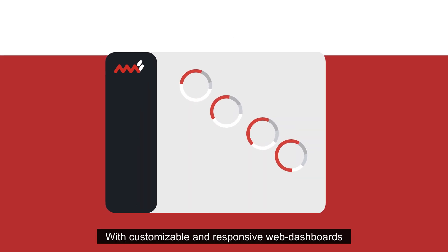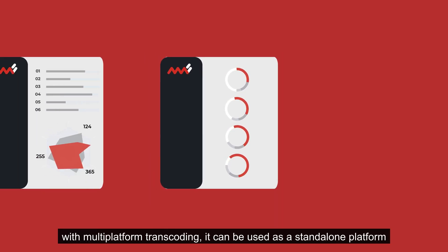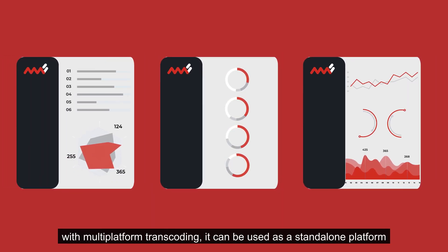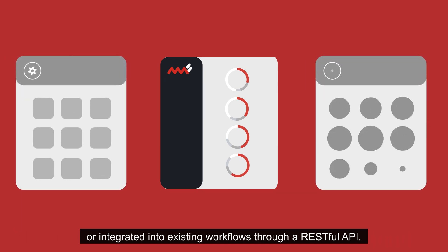With customizable and responsive web dashboards with multi-platform transcoding, it can be used as a standalone platform or integrated into existing workflows through a RESTful API.